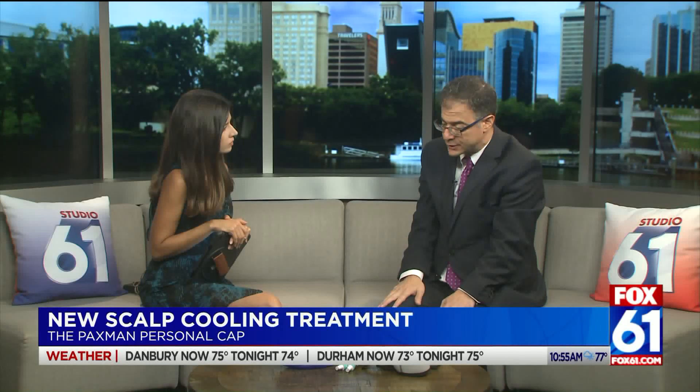If anyone is interested and would like more information, www.starlingphysicians.com/keephair is an excellent resource. The technology is called Paxman — P-A-X-M-A-N — and one can look on their website as well.